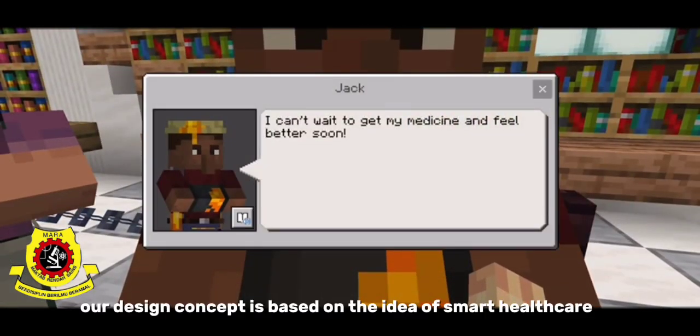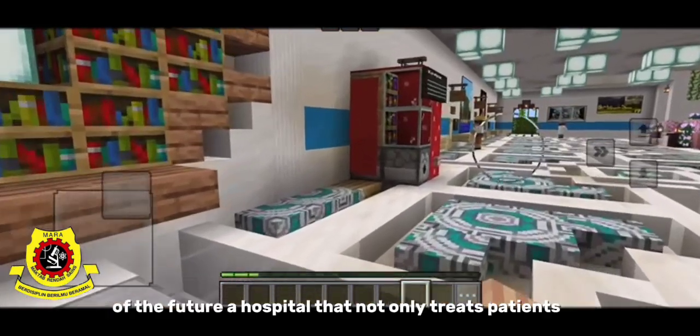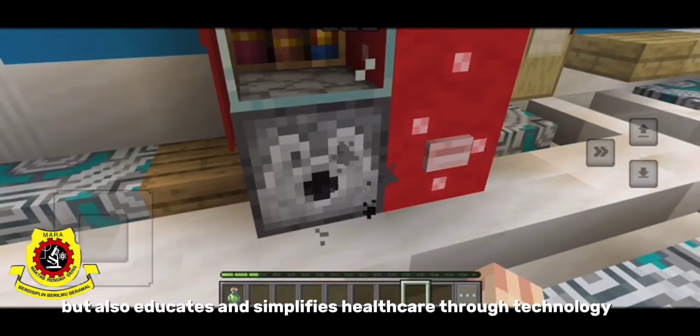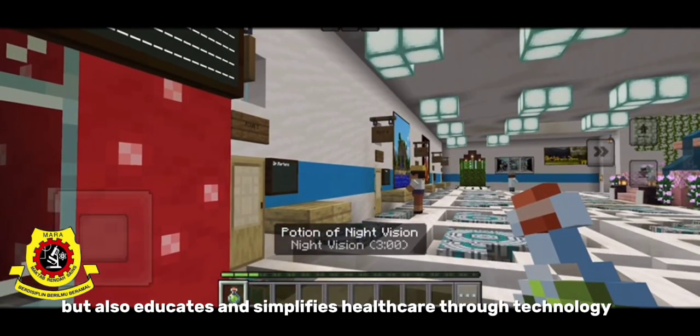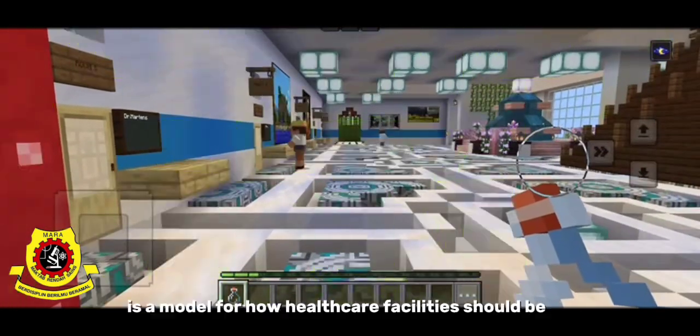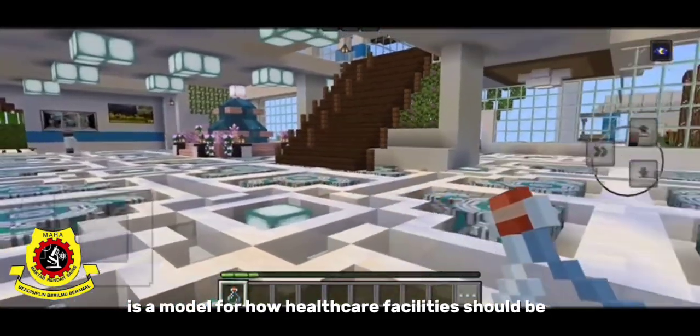The design concept is based on the idea of smart healthcare of the future — a hospital that not only treats patients, but also advocates and simplifies healthcare through technology by combining creative design, coding, and AI. We believe Smart Care Hospital is a model for how healthcare facilities should be.